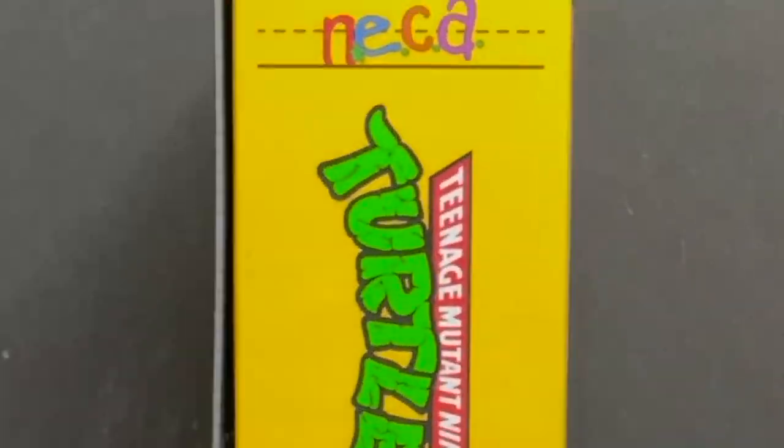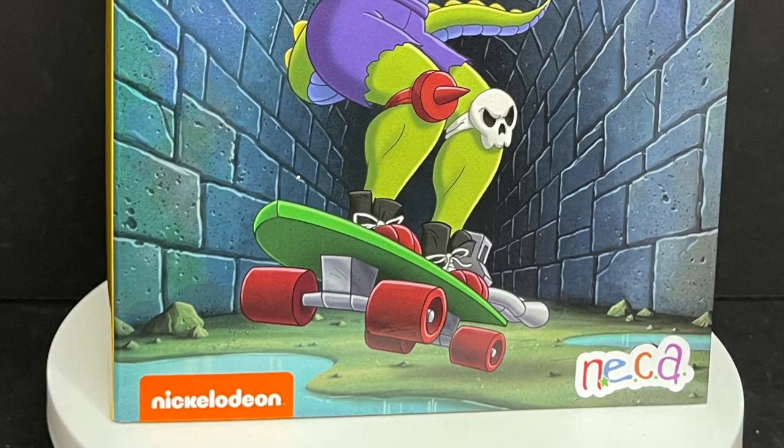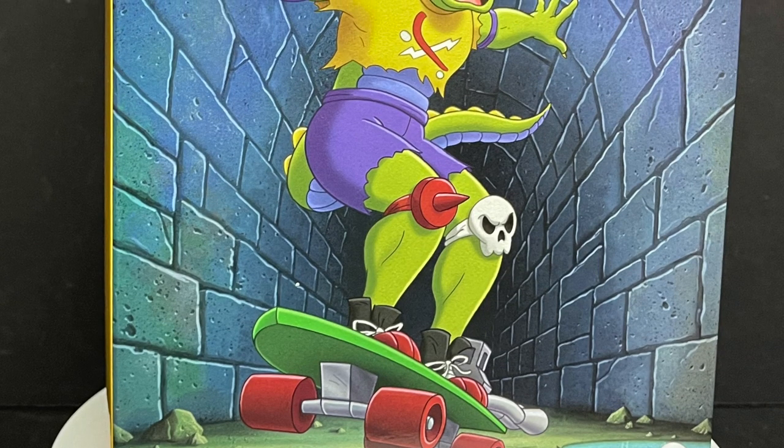Today on Toy Shoes, we're going to shred, baby shred, let's talk toys. Welcome back everyone, Toy Shoes here, and I am back yet again to give you guys another fresh look, courtesy of my friends over at NECA Toys.